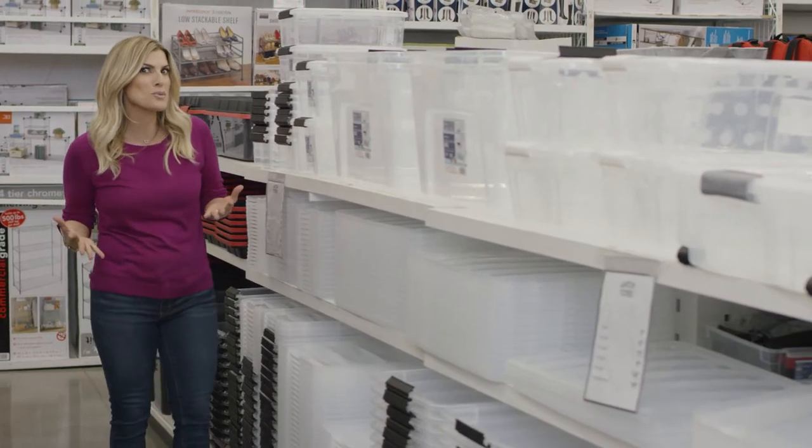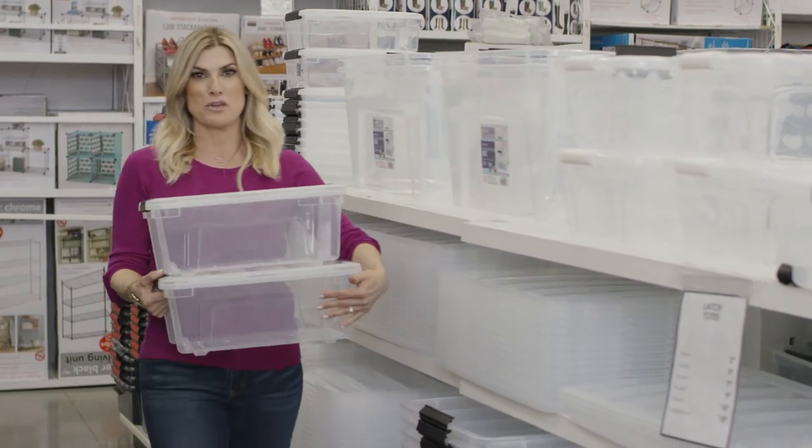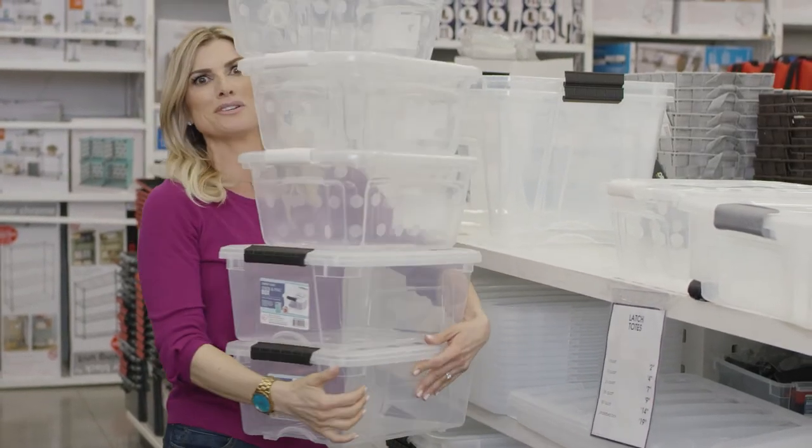Clearly I love storage and organization, but my favorite thing to do it in is clear plastic bins. Obviously you can see everything you put away, but for storage that sits out — for your kids' playrooms, for clothes and shoes — you know exactly what you're dealing with.